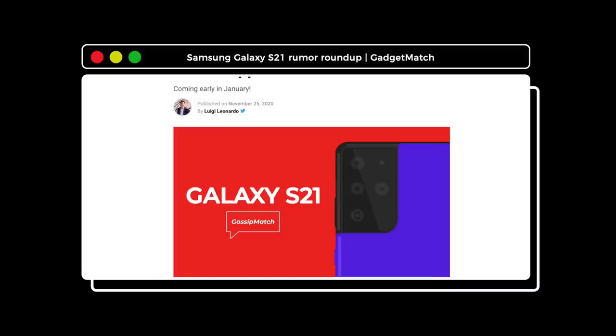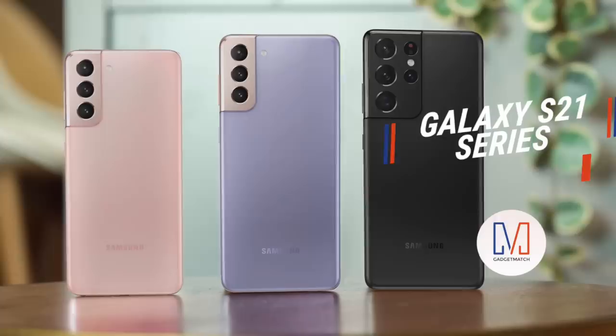This video is brought to you by Dashlane. As 2020 comes to a close, I can't help but feel exhausted thinking about every smartphone we've had to review this year. But as much as I want to take a short break, it appears we might not have time for that. In fact, the first smartphone launch event happening in 2021 is expected to come sooner than you think. Samsung is reportedly scheduled to launch its next top-of-the-line smartphone in early January. And from what I've heard, there's plenty to be excited about. I'm Michael Josh. You're watching Gadgetmatch. Here's everything you need to know about the Samsung Galaxy S21.